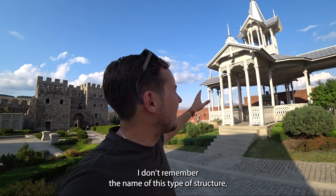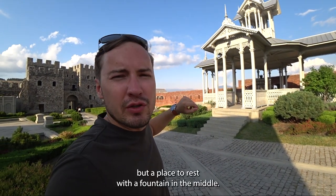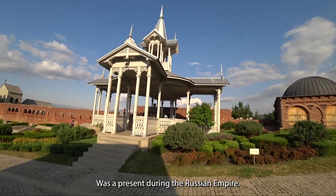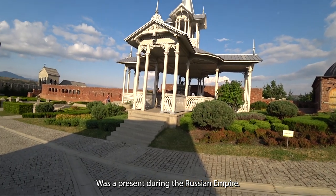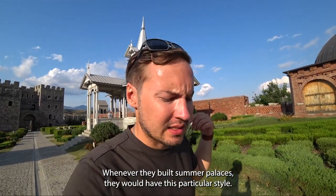The place behind me — I don't remember the name of this type of structure — but it's a resting place with a fountain in the middle, and it was a feature of the Russian Empire. Whenever they built summer palaces, they would include this particular style.